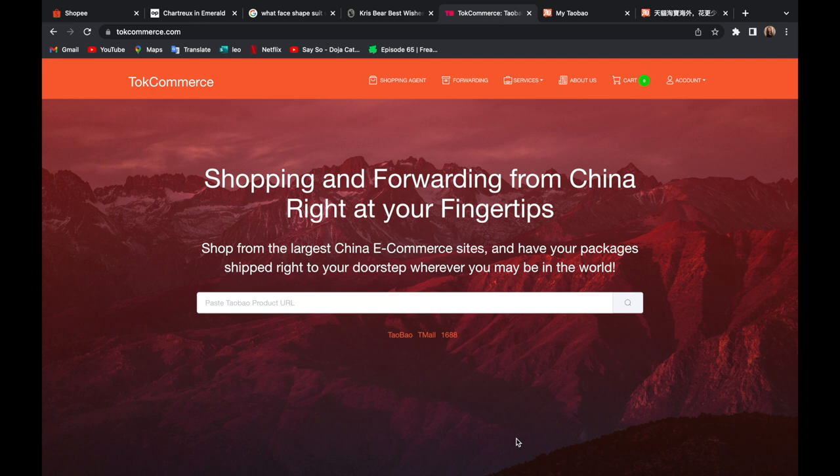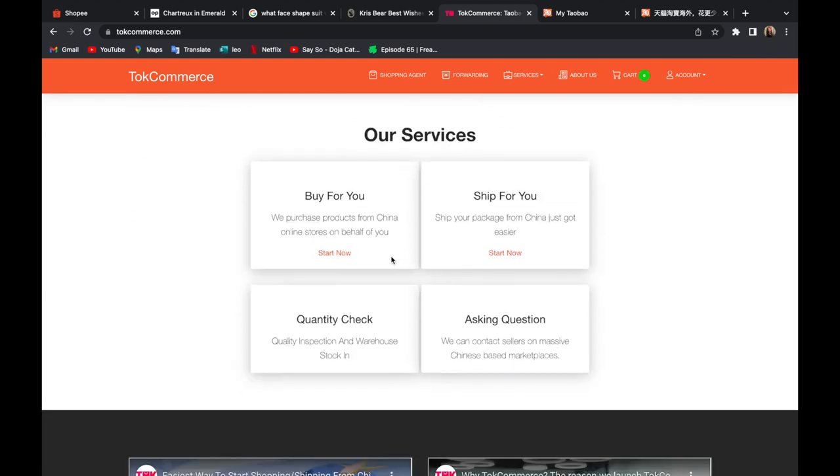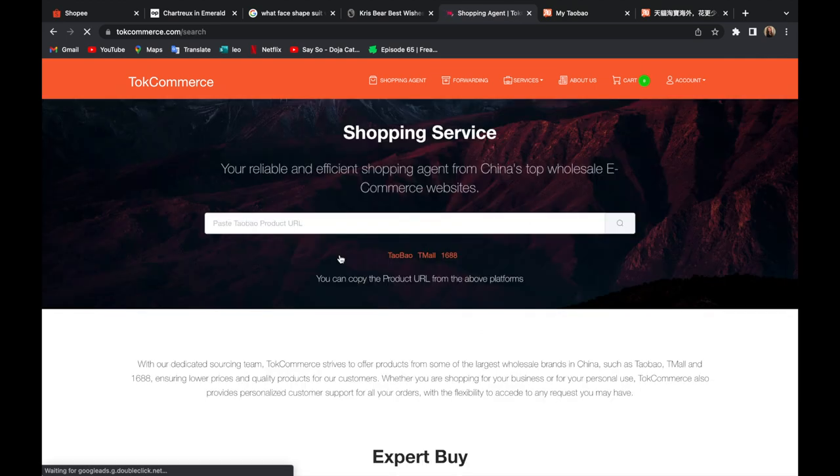Top Commerce is a supply chain platform that provides services such as sourcing and shipping. For those who don't have a Taobao account and don't know how to use it but want to buy items, you can use the 'Buy For You' service — they will help purchase the products and ship them to your doorstep. For those who already have a Taobao account and have lots of goods to ship, you can use the 'Ship For You' service, which consolidates all items and ships them directly to you.